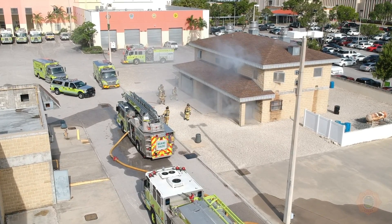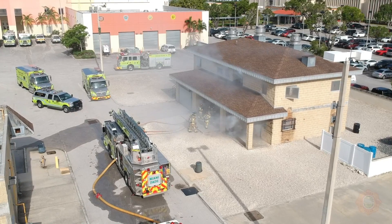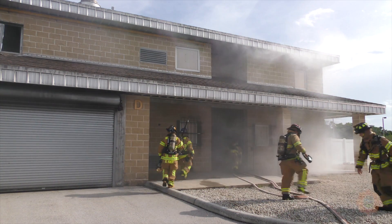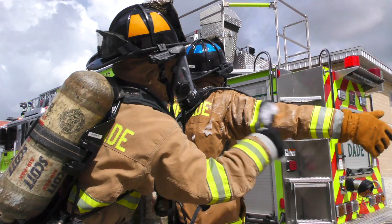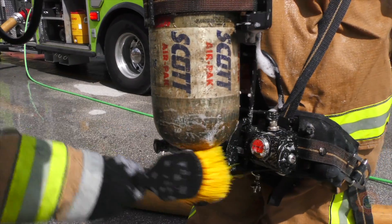Research has taught us that smoke and the products of combustion from today's fires are more toxic than they have ever been, and exposure to these substances has been associated with negative health effects as well as the development of many types of cancers. Wearing personal protective equipment and decontamination have proven to be the most effective methods for protection from these harmful substances.